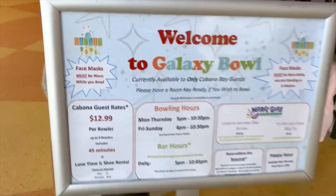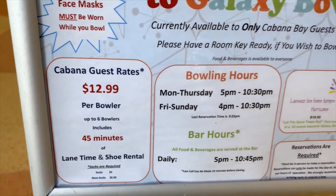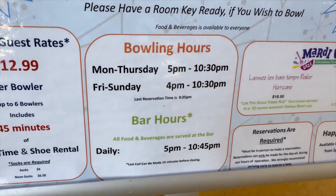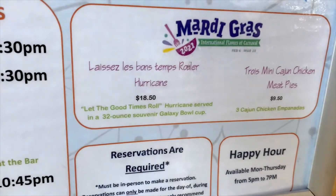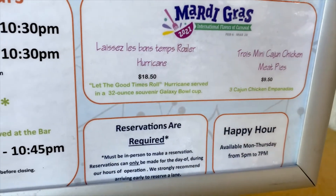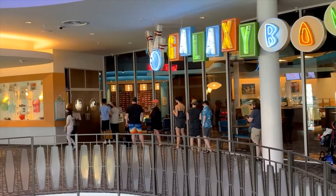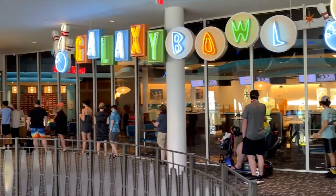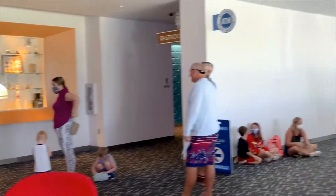Right above the Starbucks is Cabana Bay's Galaxy Bowl — it's $12.99 a bowler, so that's a pretty decent price. Looks like they have some Mardi Gras items, but it doesn't open until five. They're not even open yet and there's already a line, so amigos, if you're trying to bowl you've got to get here early and just line up and wait your turn.